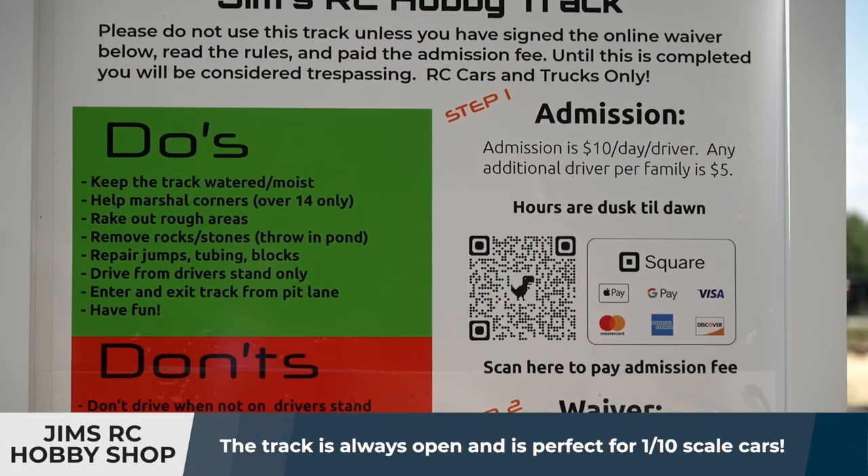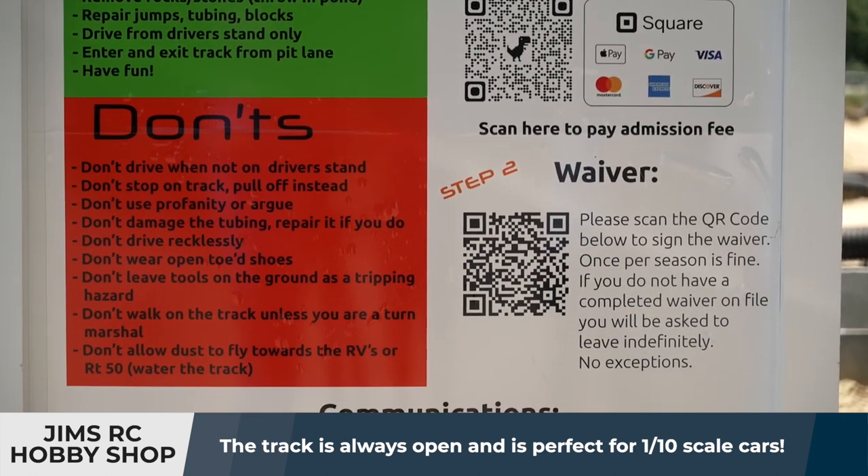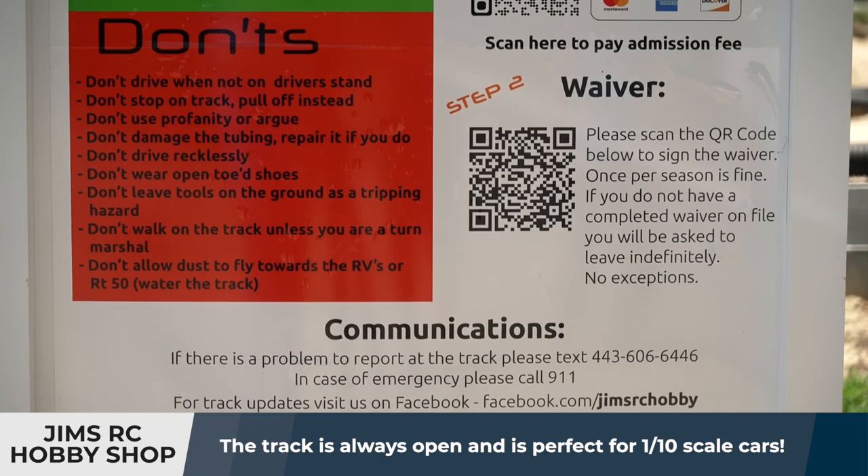I have a couple of QR codes out there. One is so you can scan that and sign the waiver, which we need everybody to sign at least once a year. And then the other is the payment QR code.